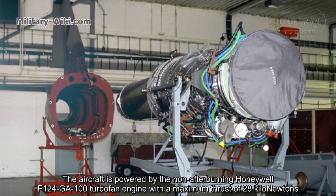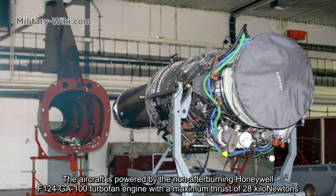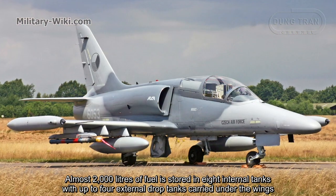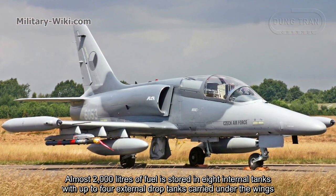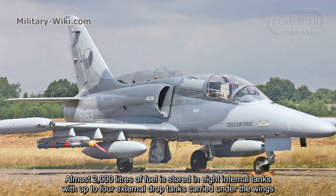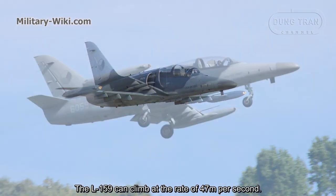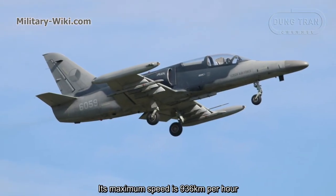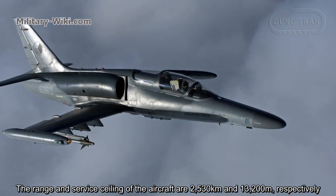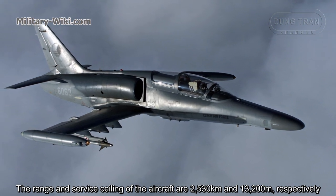The aircraft is powered by the non-afterburning Honeywell F124-GA-100 turbofan engine with a maximum thrust of 28 kilonewtons. Almost 2,000 liters of fuel is stored in eight internal tanks, with up to four external drop tanks carried under the wings. The L-159 can climb at a rate of 47 meters per second, with a maximum speed of 936 kilometers per hour. Range and service ceiling are 2,530 kilometers and 13,200 meters respectively.